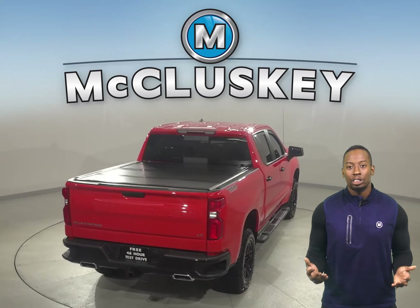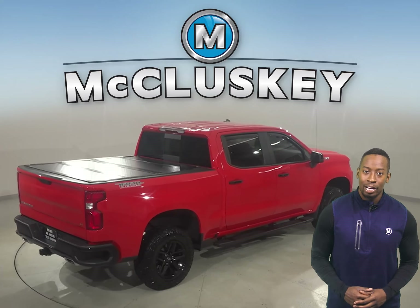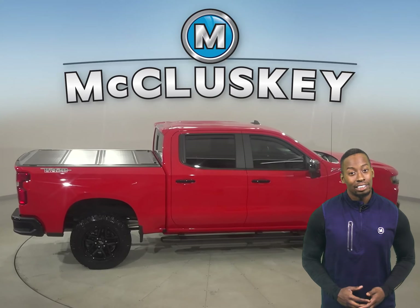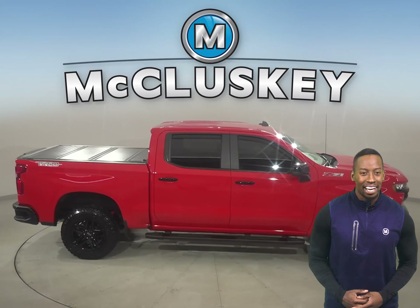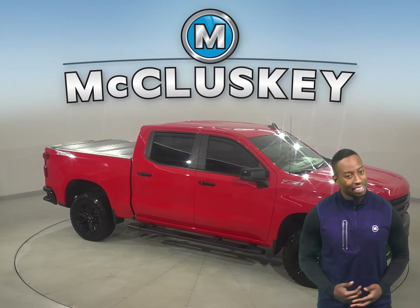It's even past our rigorous 172-point inspection, so it's more than ready to hit the road. There's only 5,000 miles on the odometer, so this truck qualifies for our free lifetime mechanical warranty, which is good for as many years and as many miles as you own it.